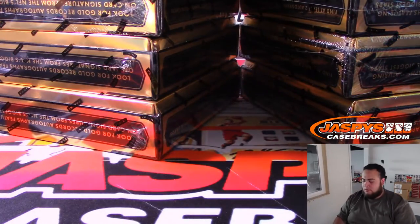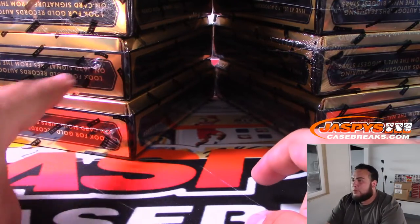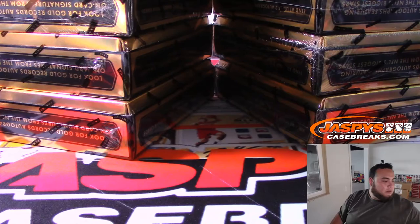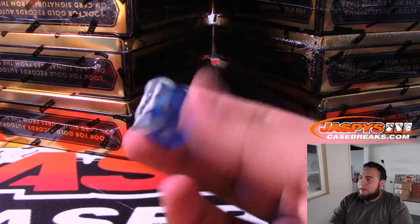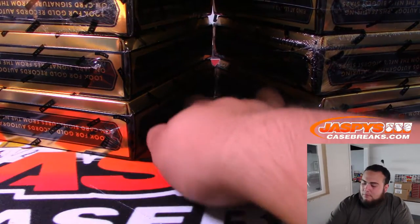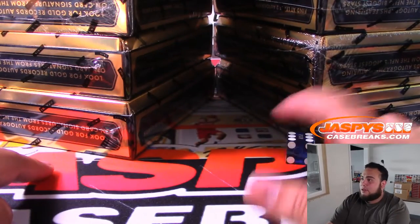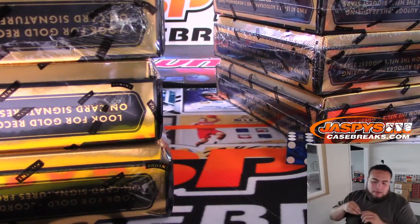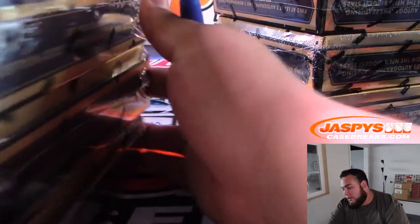Here are the boxes. Roll a one, two, or three, we go with the left side; four, five, six the right side. We got a six — one, two, three left side, four, five, six — we're gonna go with this side, the left side. I'll write 20 on the box so we know it's for the next break.